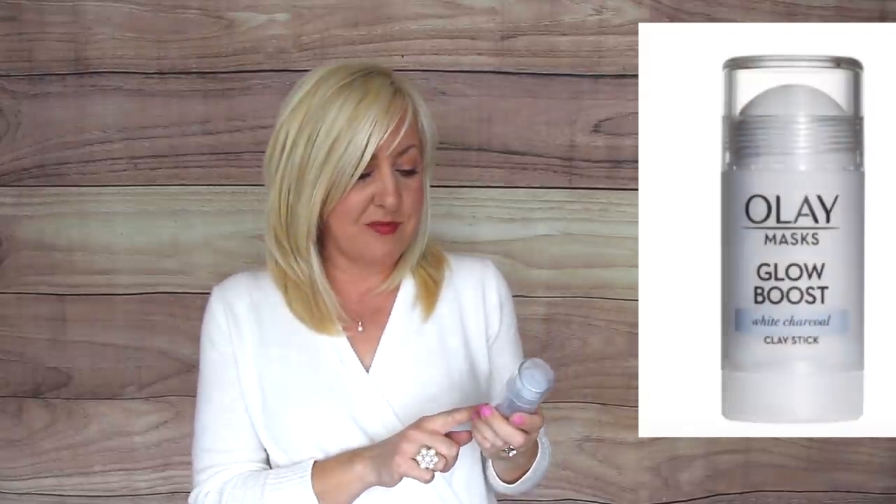Every now and then I love to treat myself to a quick facial at home, and I love this Olay Glow Boost Mask. It's a white charcoal formula in a deodorant-style container — you just apply it right onto the skin, leave it on for a few minutes, wash it off with warm water, and it gives your skin a beautiful glow.